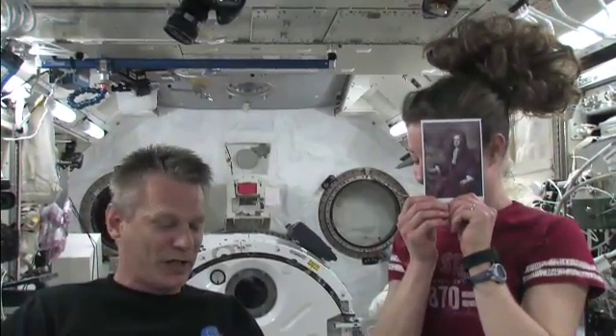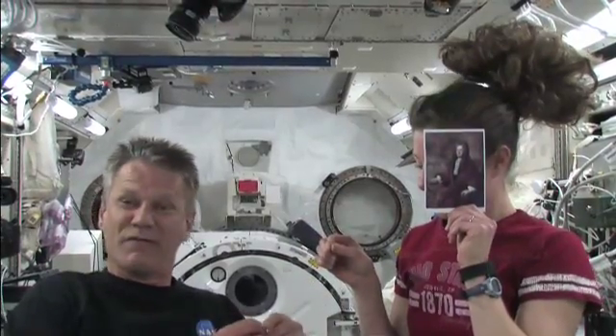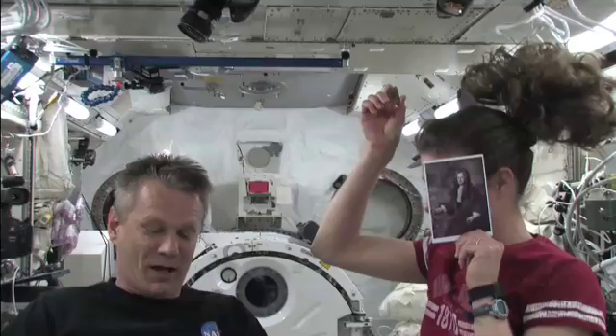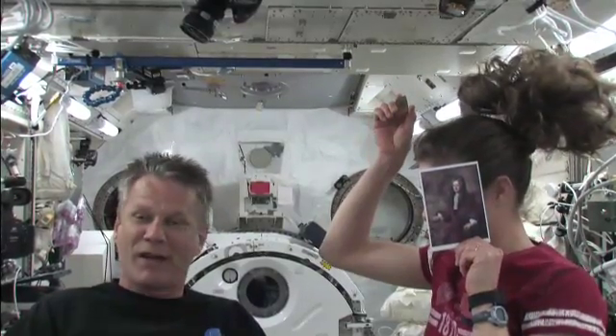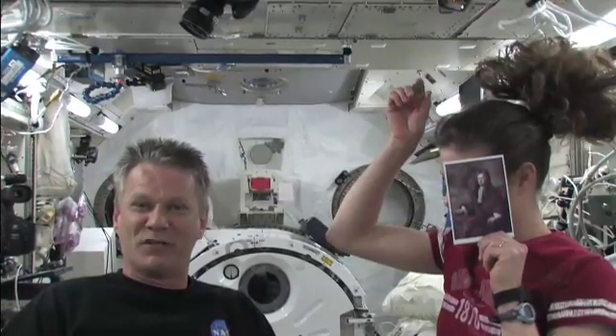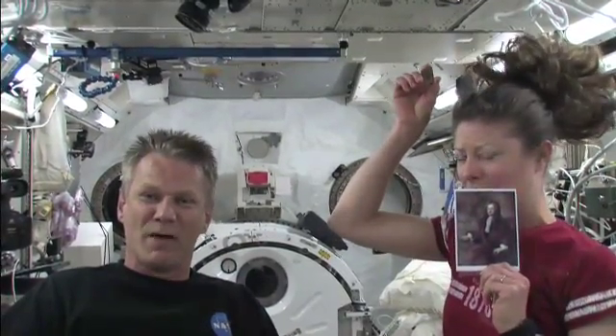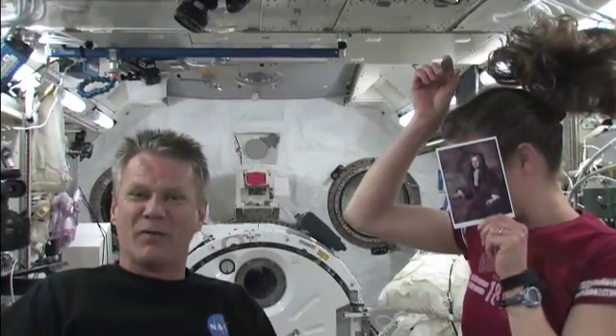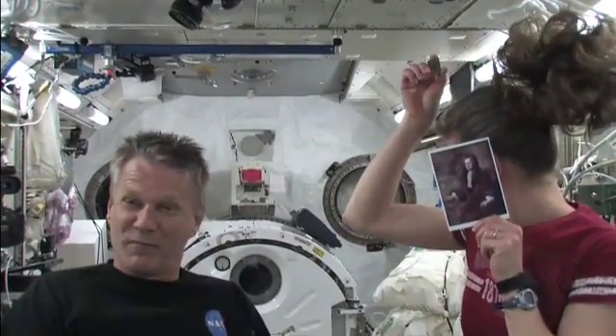This is Isaac Newton's apple tree — a piece of wood actually from Isaac Newton's very own apple tree. And an apple. Unfortunately, we don't have an apple. We have a pear because the last apple on the ISS was eaten last night by an unnamed crew member, and the confidentiality laws prevent me from mentioning her by name. But we have this pear instead.